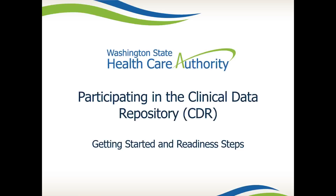Welcome. My name is Mackenzie McCormick, and on behalf of the Health Information Technology team at the Health Care Authority, we thank you for joining us for the Participating in the Clinical Data Repository webinar.